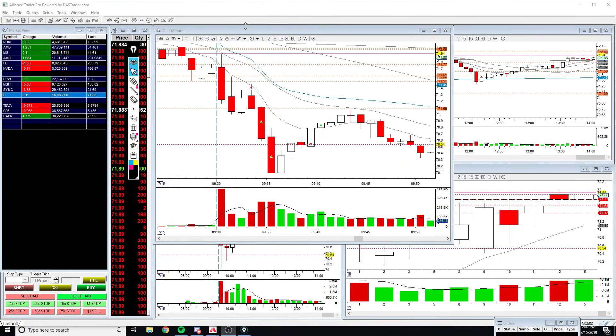Hey guys, Mike here. I traded okay today. I will show you my first three trades. They were alright — no big follow-through moves, and I got stopped out right before some bigger moves happened. But it is what it is.